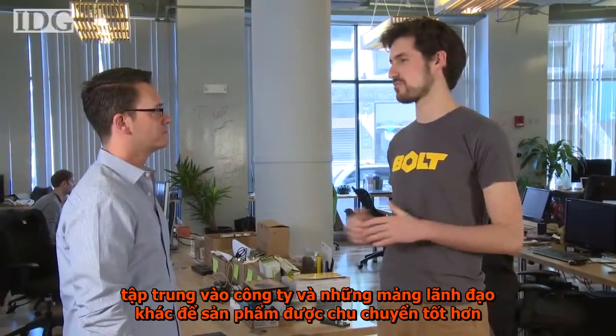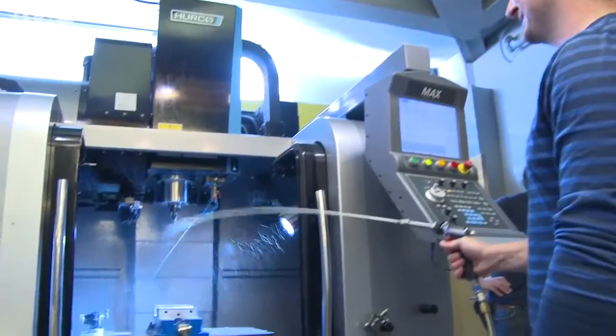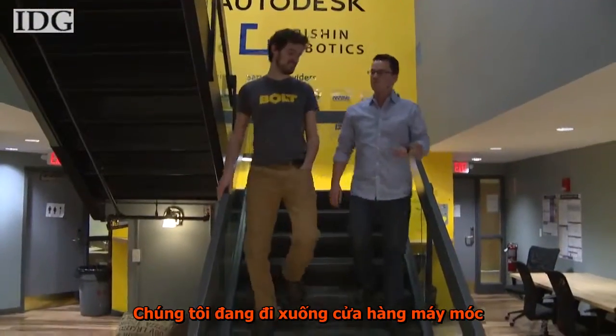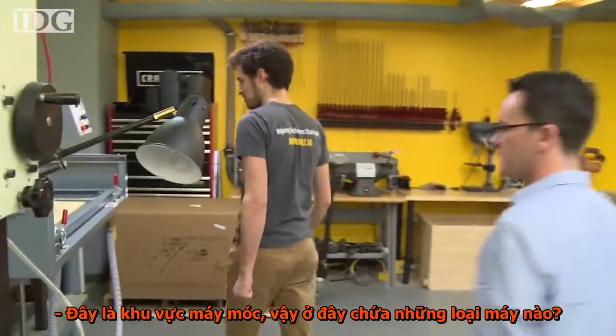These are people that have shipped millions of units of product and know how to do that stuff really well. So Ben, we're going down into the machine shop fabrication area. What's this first station over here?